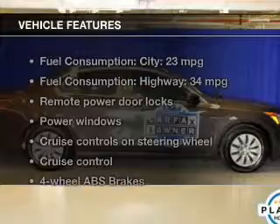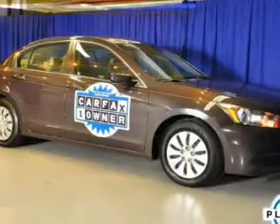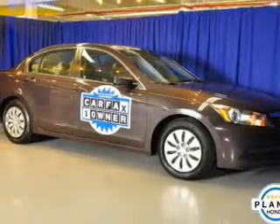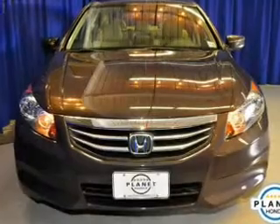With these notable features, you won't want to miss out on the opportunity to own this amazing ride: power door locks, power windows, cruise control, an AM-FM stereo with a CD player, power mirrors, power steering, and air conditioning.